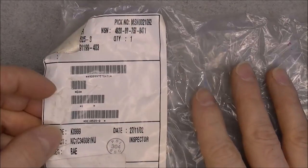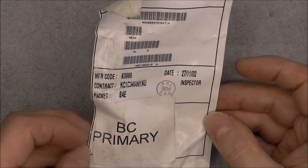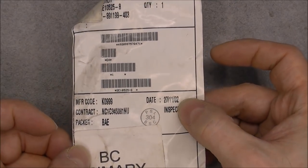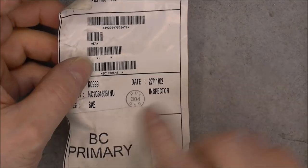Here is something more modern, probably. There is a NATO stock number on it for some kind of cover. BC primary, 2002 date code. It says cover, and there is an NSN number, so it must be for a military aircraft. Check with supervision before use.